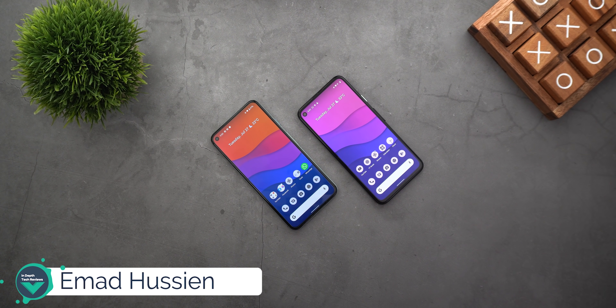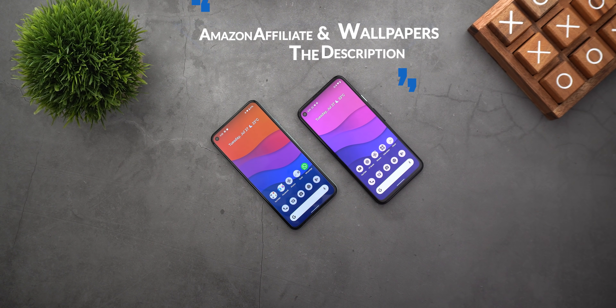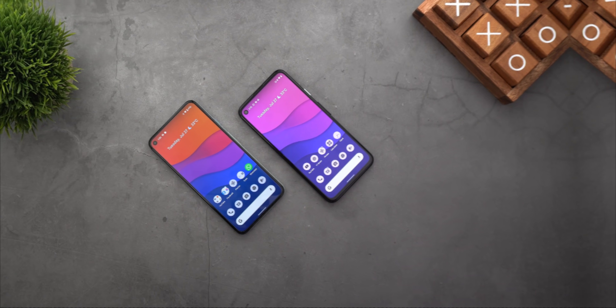Welcome back YouTube. I have Ahmad again from In-Depth Take Reviews and today Google released Android 12 Beta 3.1. I thought at first that this update would only include some bug fixes but I found some extra features that I wanted to share with you. Just a quick reminder before starting — the wallpapers and my Amazon affiliate links are in the description below if you want to check them out. Now let's go through the new changes of Android 12 Beta 3.1.